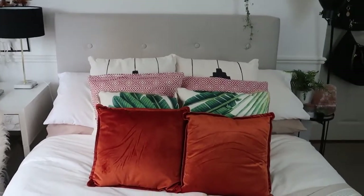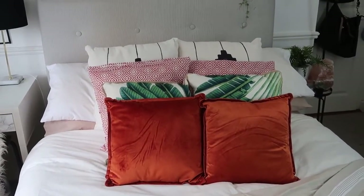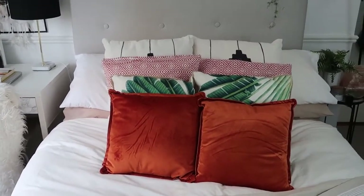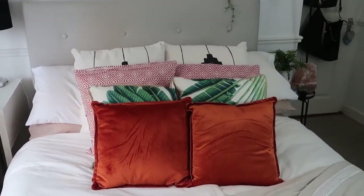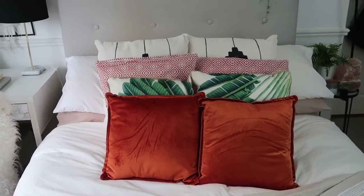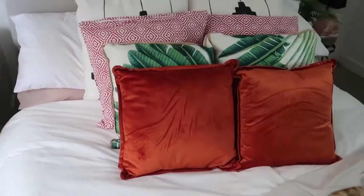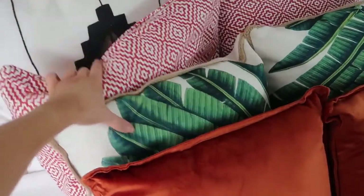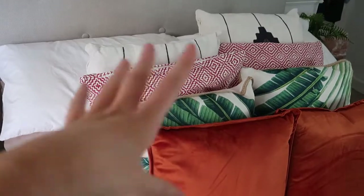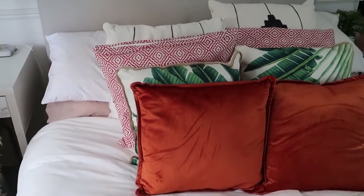I'm going to start with the throw pillows on my bed. The first two new ones are these burnt orange pillows at the front — I absolutely love these and had my eye on them for a while. They were six euro each and they're a satin material. They're not as big as a typical throw pillow; they're actually quite small, but they work perfectly for my bed, especially if you have a small double bed like I do.